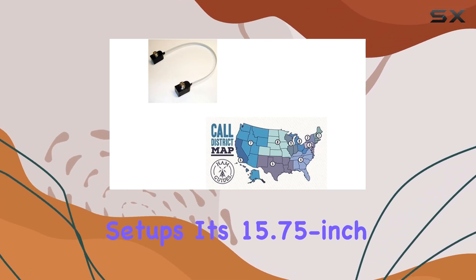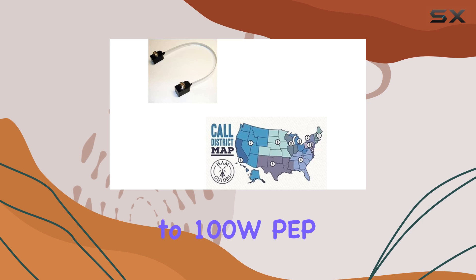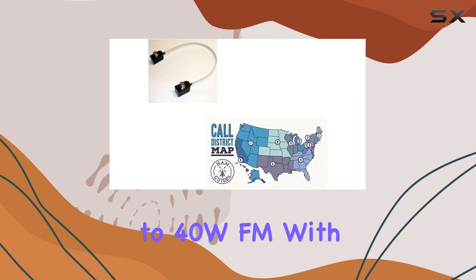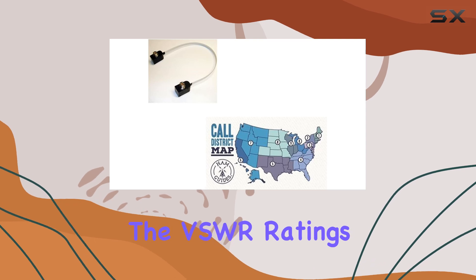Its 15.75-inch length accommodates different configurations, while its power handling capabilities impress: HF up to 100W PEP, VHF up to 60W FM, and UHF up to 40W FM, with 10W FM for 900 MHz to 1.3 GHz.